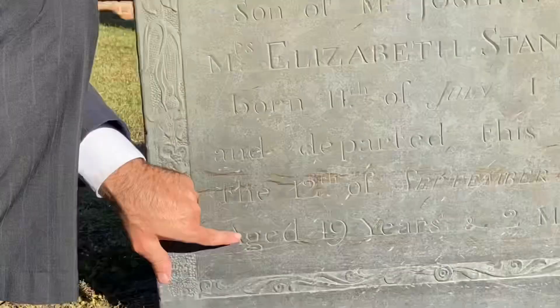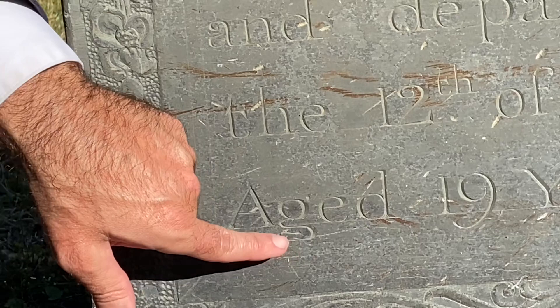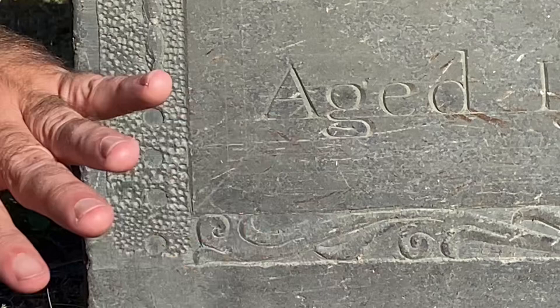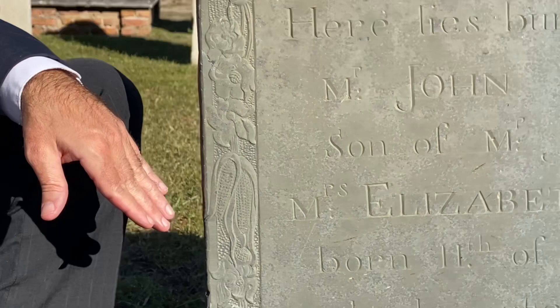One way I know it's a Henry Eames stone, other than just the style itself, is the lowercase g. Eames' lowercase g's always curl at the bottom and have a flat part right here. That's the typical Eames lowercase g. When I see that, I know that it's a Henry Eames — I don't have to ask anyone. That's the only way I've ever seen anyone carve a g just like that.